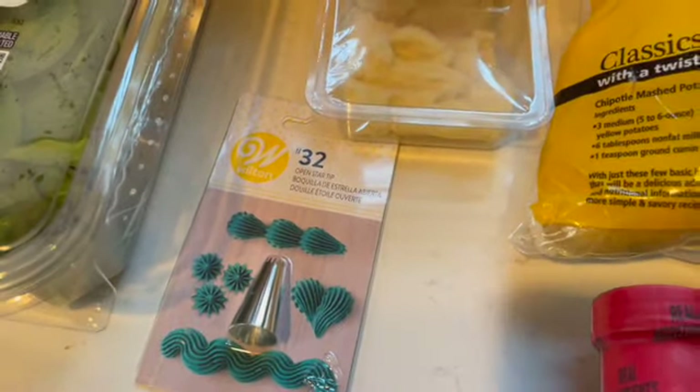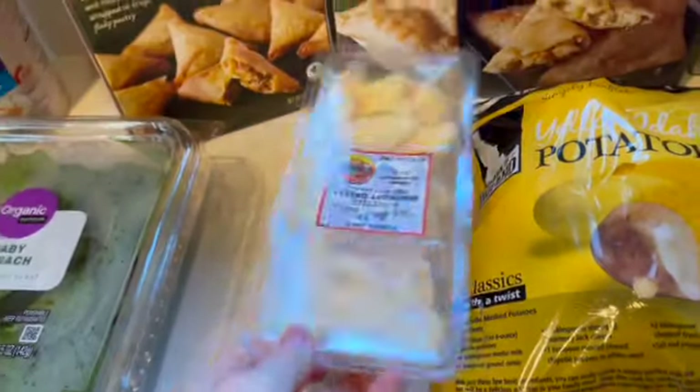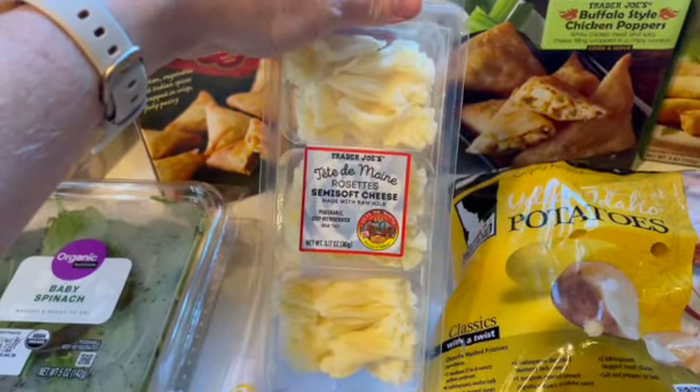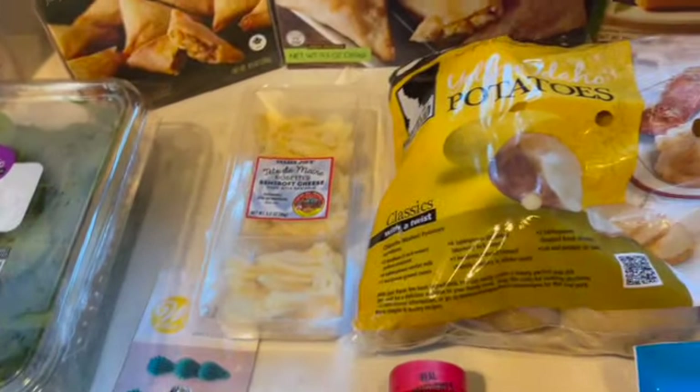Down here I have a piping tip — it goes with the bags for the red velvet cupcakes. This is the second time this month we have purchased this item. Oh my gosh, you guys, they are so good. If you find them at your Trader Joe's, don't hesitate — throw one in your cart. Throw two in your cart. Next time I'm there, definitely two.